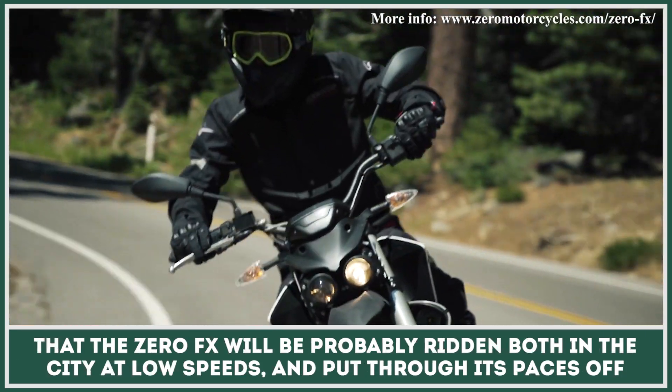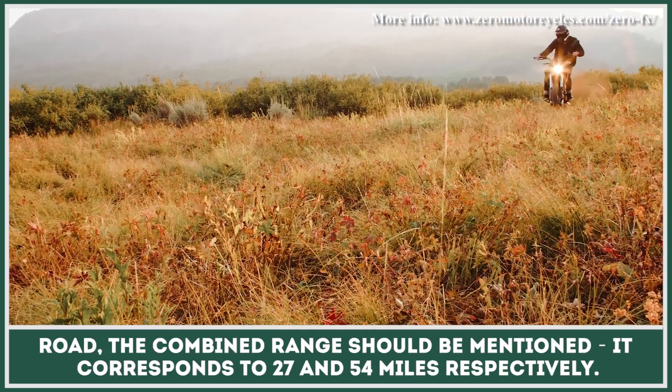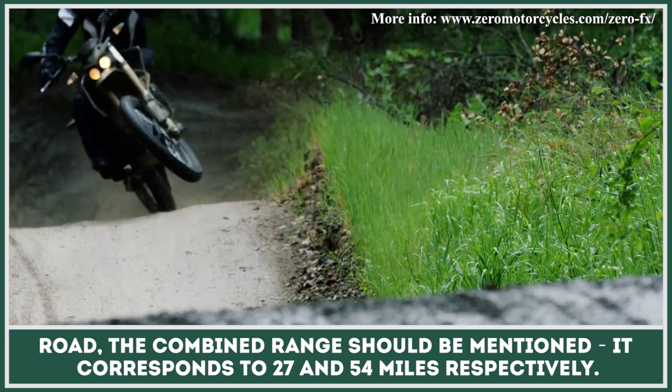Given that the Zero FX will be probably ridden both in the city at low speeds and put through its paces off-road, the combined range should be mentioned. It corresponds to 27 and 54 miles, respectively.